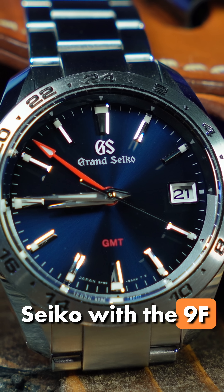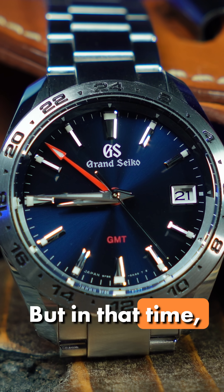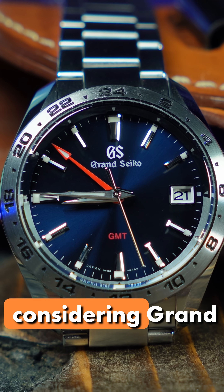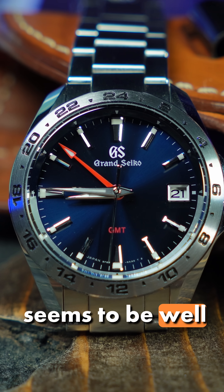For my Grand Seiko with the 9F GMT movement, I've only had it for eight months. But in that time, it's only gained 2.6 seconds. And considering Grand Seiko says it should be within 10 seconds a year, this seems to be well within spec.